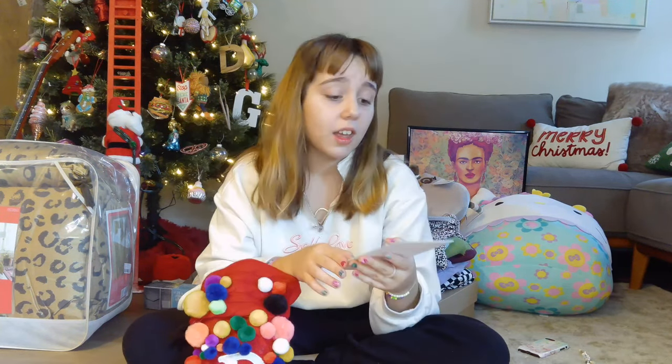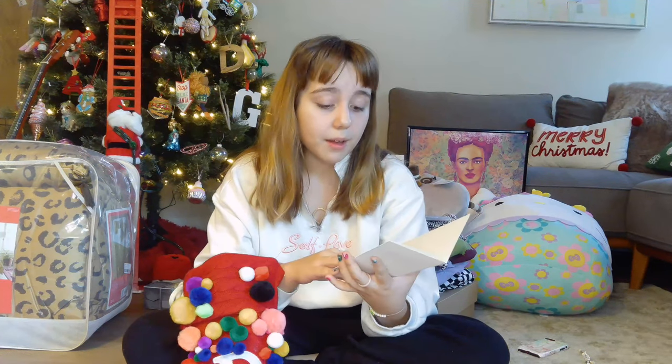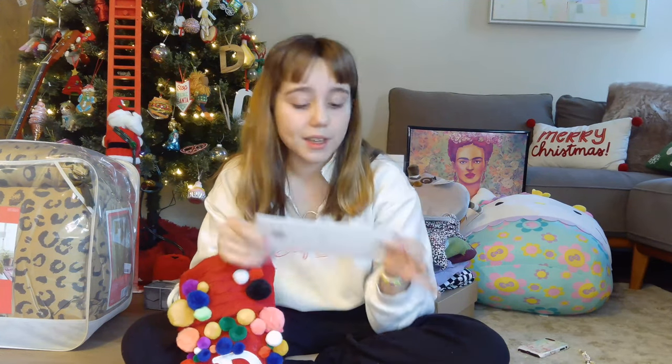Next we have Hubba Bubba — I always get this in my stocking every year. Then this is from my grandma Joan; she's on my dad's side of the family and she's all the way in England. She usually sends a cute little card for Christmas. She sent one that says 'A Special Gift for You' and gave us some money — shout out to you, Grandma Joan, you are queen!